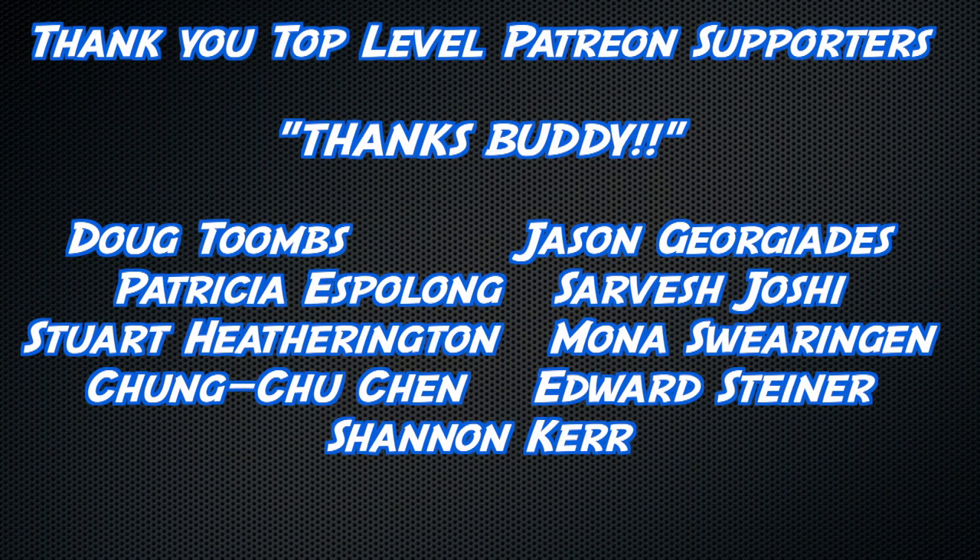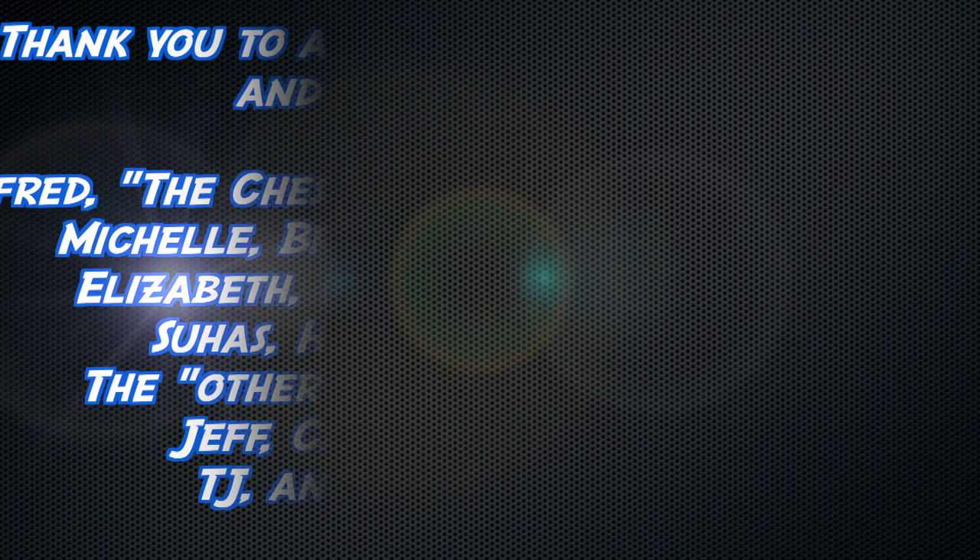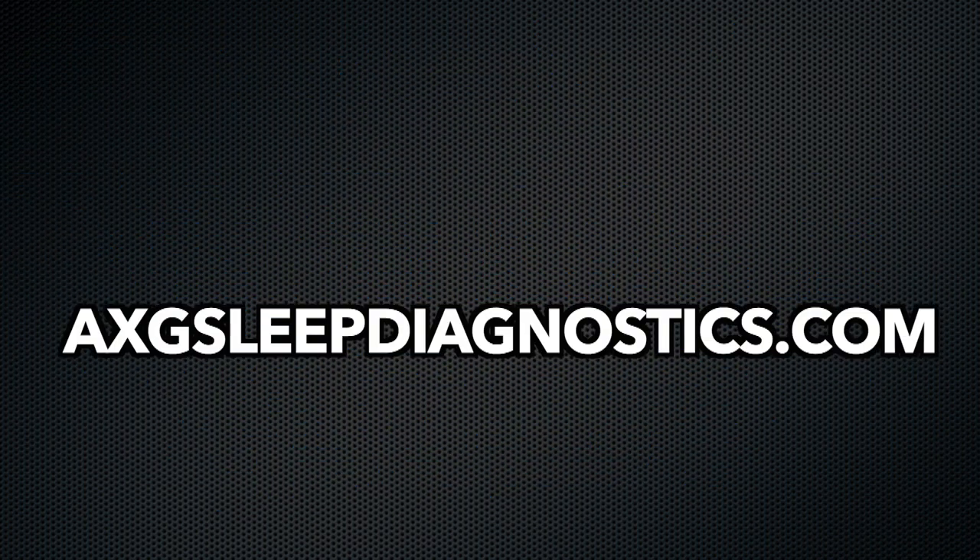Thank you to all watching, but an extra thick thanks to Doug Toombs, Jason Giorgiadis, Patricia Espalong, Sarvesh Joshi, Stuart Hetherington, Mona Swaringen, Chung-Too Chen, Edward Steiner, and Shannon Kerr, and a slightly less thick thanks to all the other YouTube members, Patreon supporters, and others. We'll see you next time.